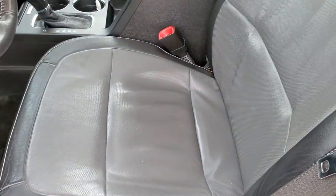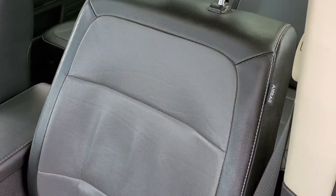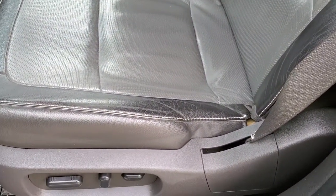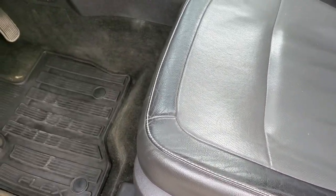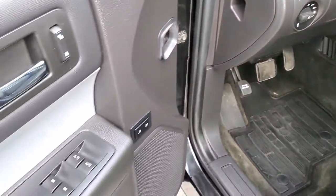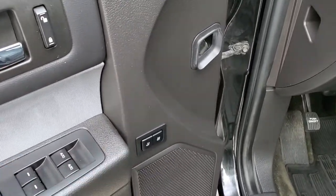Inside, the SEL package gives you the black and grey leather interior, side curtain airbags, no rips or tears on those seats, power driver seat, all weather floor mats, auto headlamps, power pedals, power windows, power locks, power mirrors, and memory driver seat.